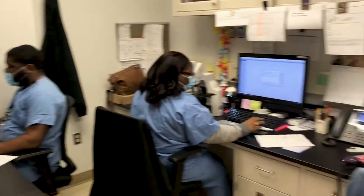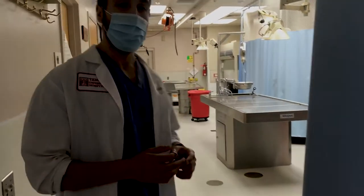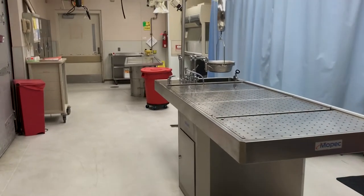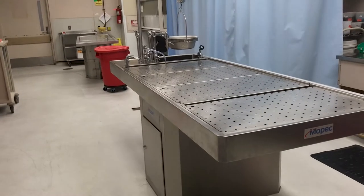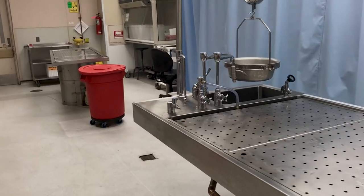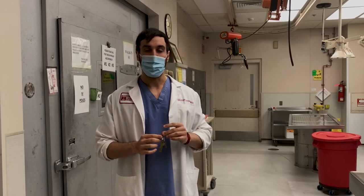We have three cytotechs here screening our cases, and here's our storage area. This is the morgue suite — as you enter, you can see two autopsy tables, with an accessioning station at both tables. We have a storage area in the middle for completed autopsies waiting for sign-out. We get approximately over 100 autopsies a year, more than enough to meet the ACGME requirements.